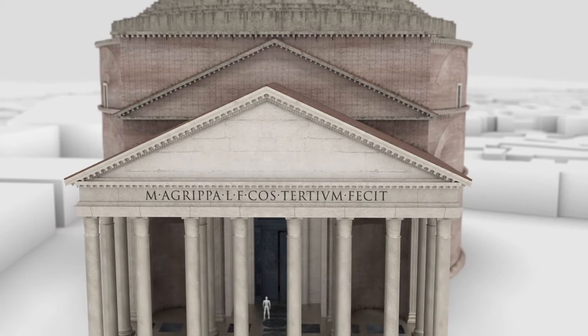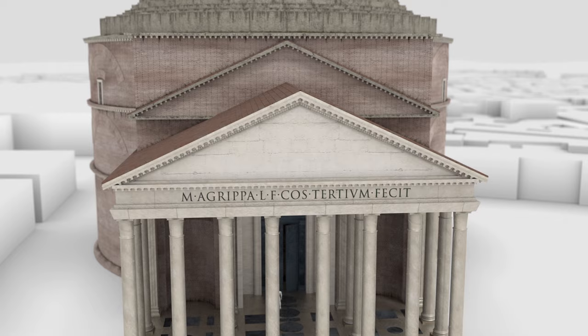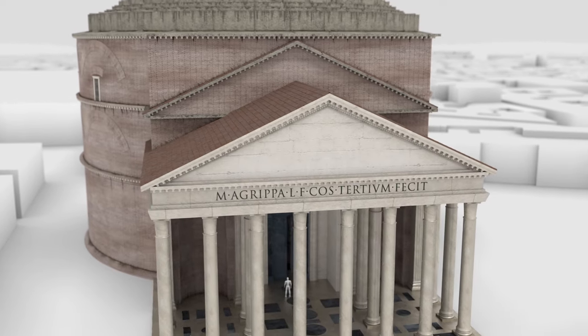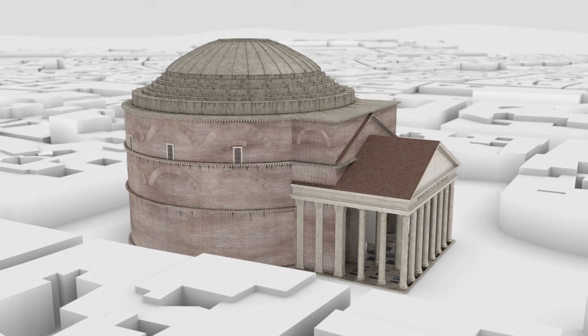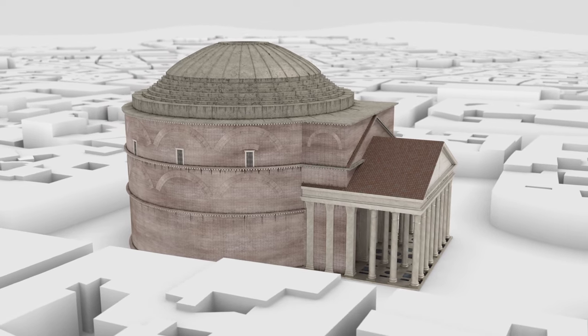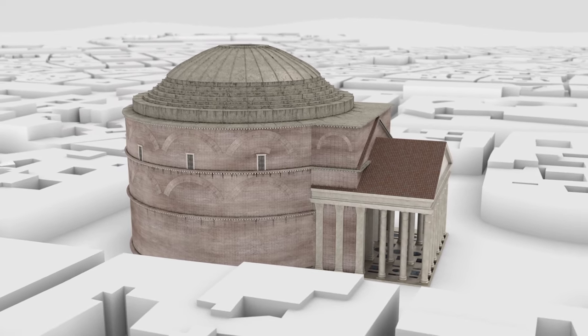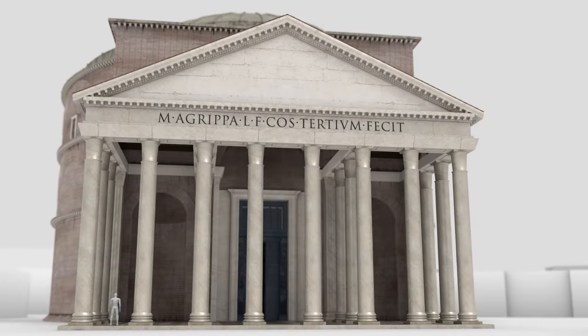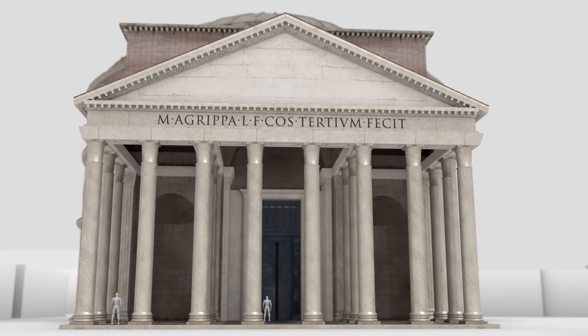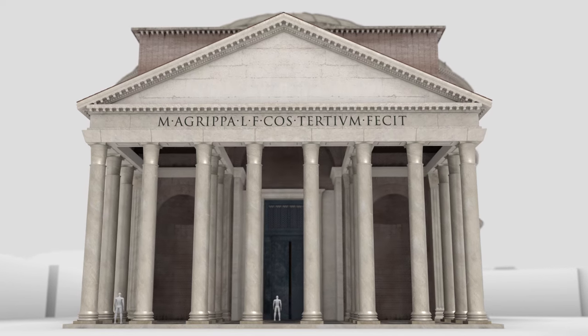It is believed that the Pantheon was originally built as a temple to all Roman gods. The Pantheon consists of two principal parts: the porch, which is very classical Greek in presentation, and the circular main building, the rotunda, which is much more Roman in style. Writing on the front side of the Pantheon translates from the Latin as 'Marcus Agrippa.'